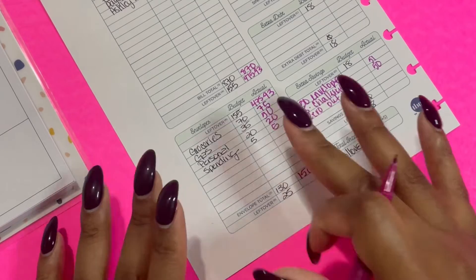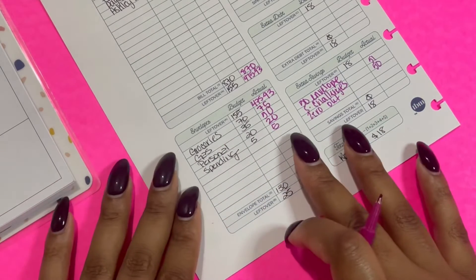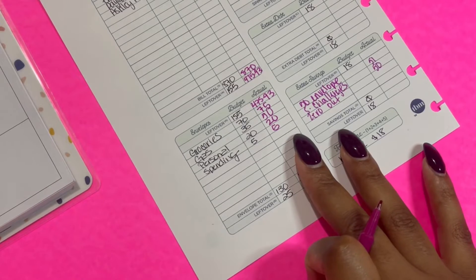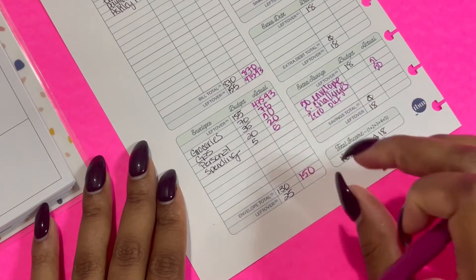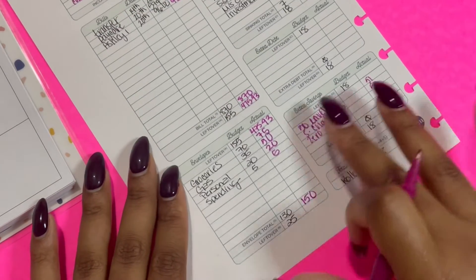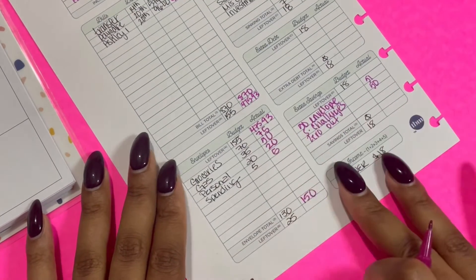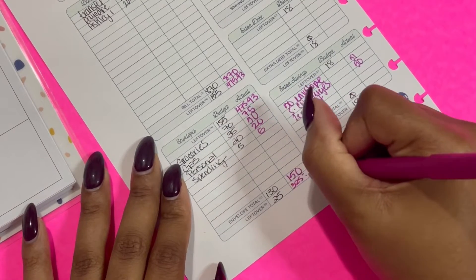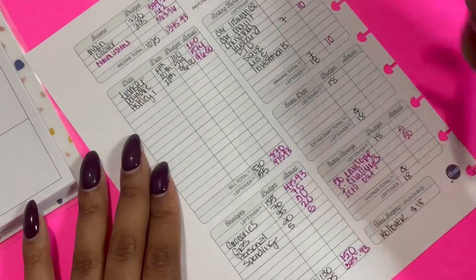I did need to put more money into gas — in some places around the states gas prices are going up — and then I wanted to do just a few more dollars in groceries. So we're going to do $475.93 minus $150, which left me with $325.93, and we're going to roll that over to my cashless cash envelopes.